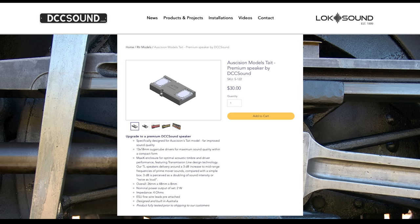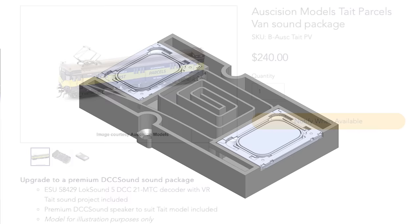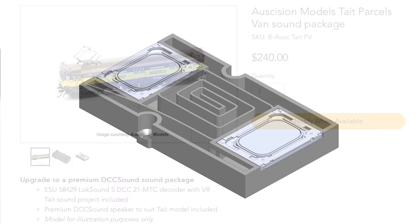DCC Sound also have an option for a premium upgraded speaker specifically designed for Auscision's Tate model, greatly improving the sound quality — a 13 by 18 millimeter sugar cube driver for maximum sound quality within a compact form. Although they are waiting for electrical components to become available, now that the Tates and CM Vans project is done, they are turning their attention to the Ixen J-Class, which only comes DCC ready, not DCC fitted.